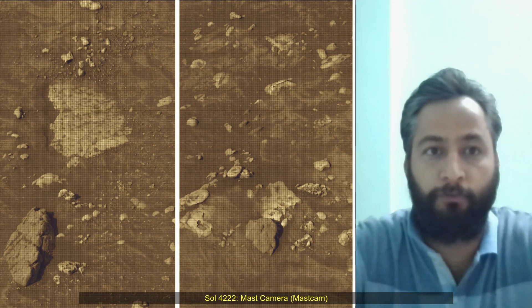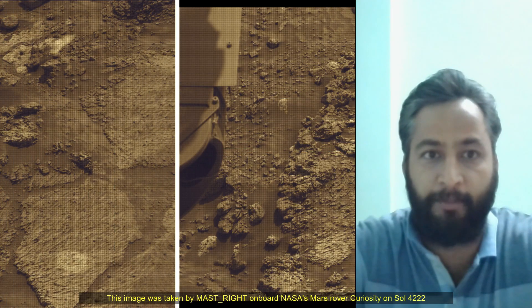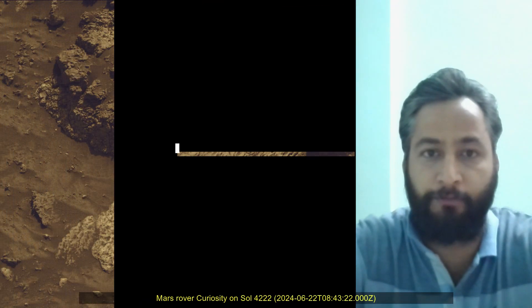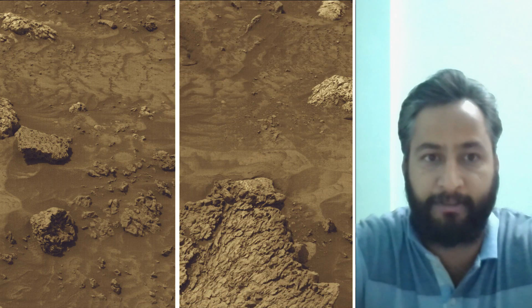Hello Friends. Curiosity Sol 4224 MAST Camera or MAST CAM. These images were taken by MAST Camera on board NASA's Mars rover Curiosity on 24th June 2024, the 4224th Martian day or Sol of the Curiosity rover mission on Mars.